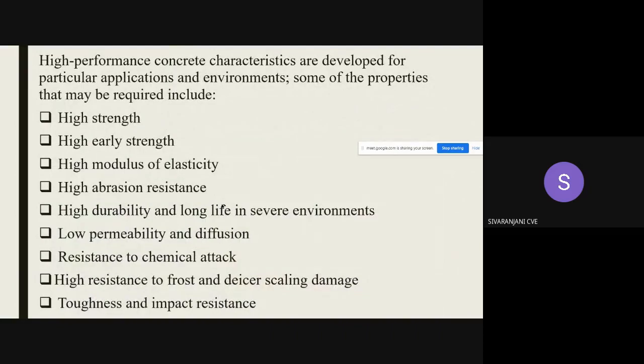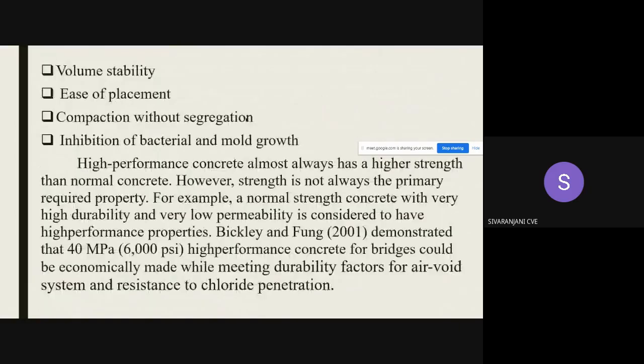High performance concrete has many properties. We make the concrete according to our need and the special property required at the site. Some of the properties are high strength, high early strength, high modulus of elasticity, and high abrasion resistance. High performance concrete always has higher strength than normal concrete, though strength is not always the primary required property. Normal concrete with very high durability and very low permeability can also be considered high performance concrete.